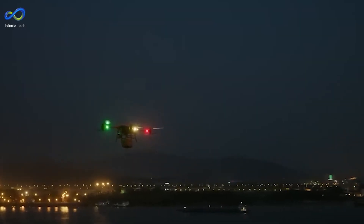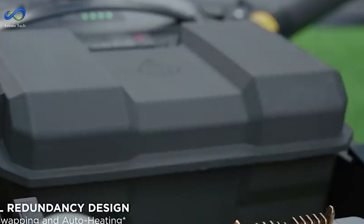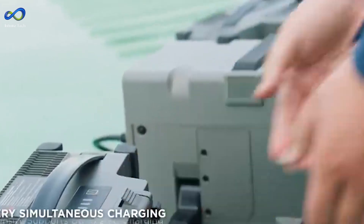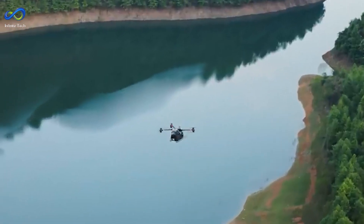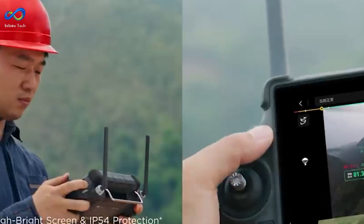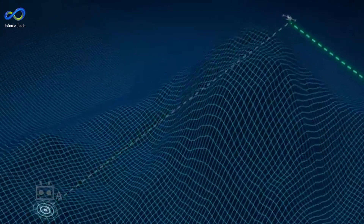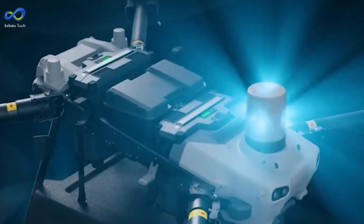This drone is like the Postman — it'll deliver your package rain or shine. With an IP55 rating, it can handle dust and water like a champ. It's tough enough to handle temperatures as low as minus 20 degrees Celsius or as high as 45 degrees Celsius. Windy day? No problem — it can handle gusts up to 12 meters per second like it's no big deal.